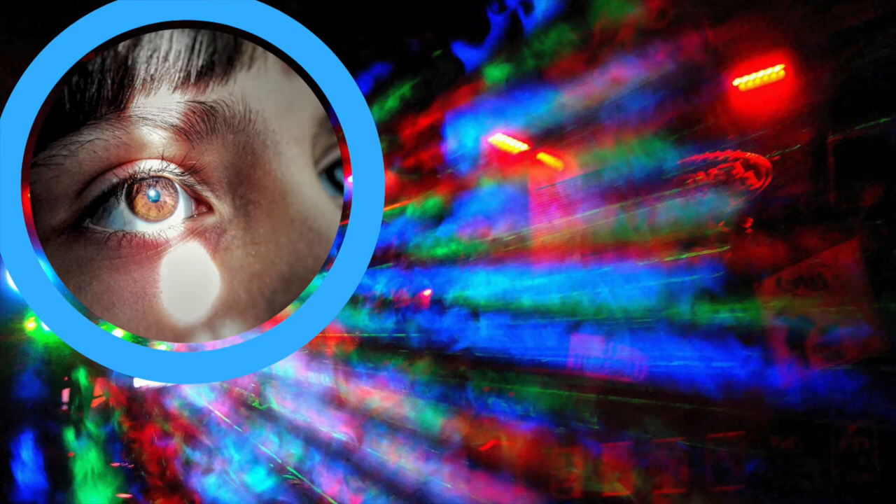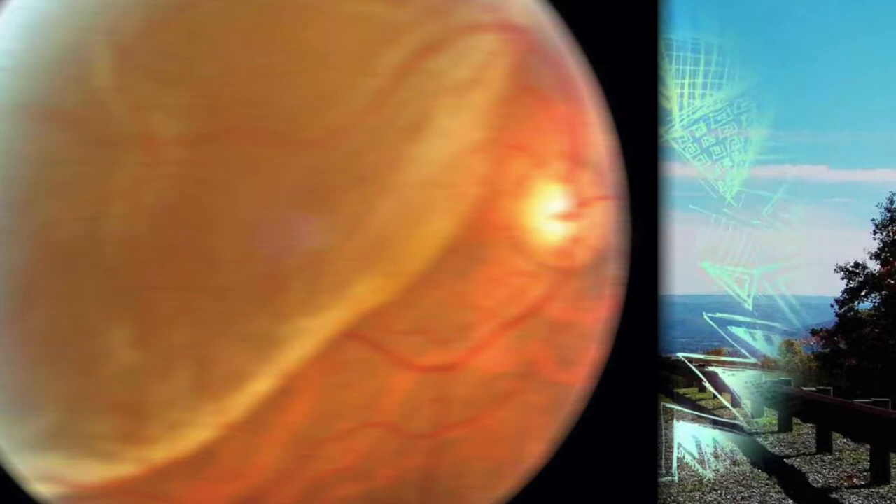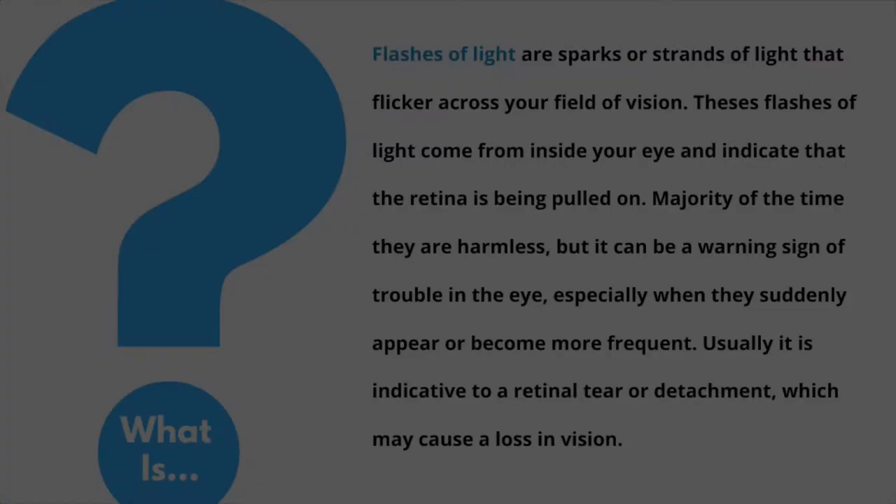Flashing lights are a concerning symptom that should prompt an immediate visit to your optometrist. In some cases, flashing lights can be caused by migraines which usually resolve on their own accord. However, flashing lights can also indicate a potential retinal issue in the back of the eye.